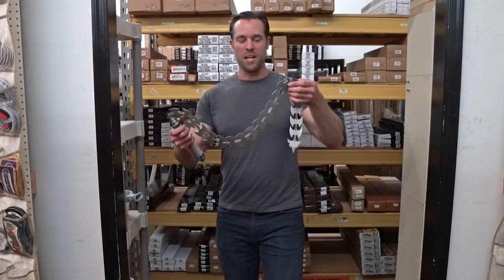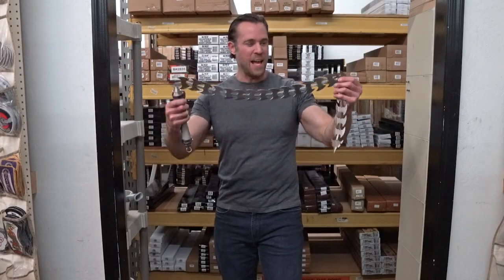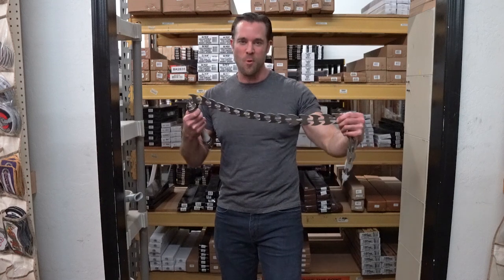Hey guys, this week for Weapons Wednesday we're going to take a look at this Razor Chain Whip and actually see if it's a legitimate weapon.